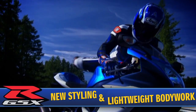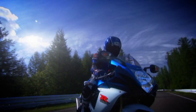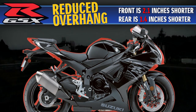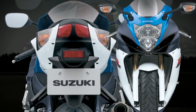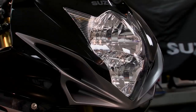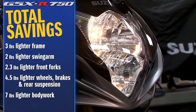The 2011 GSX-R features new styling with bodywork that is both aerodynamic and lightweight. The bodywork was shortened to match the new, shorter wheelbase with reduced front and rear overhang. The simplified bodywork reduces weight by using fewer, thinner parts and panels with less overlap and fewer seams, without compromising strict Suzuki quality and durability tests. These changes, along with a new vertically stacked dual headlight layout, result in an incredible seven pound weight reduction.